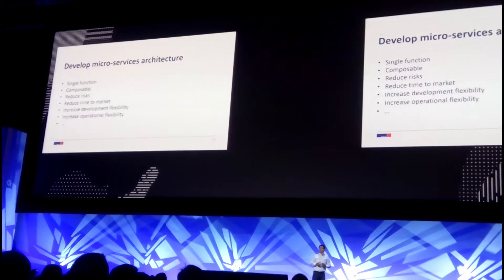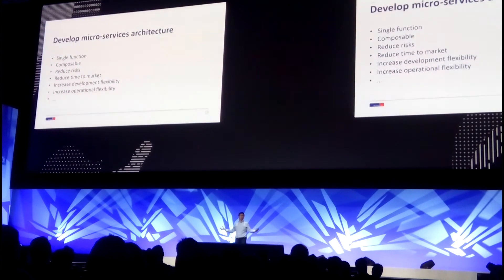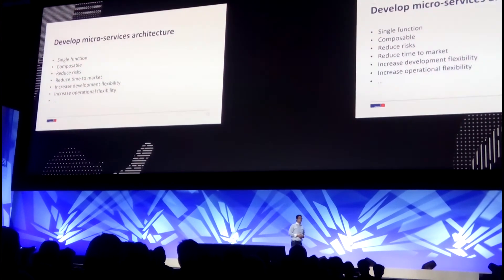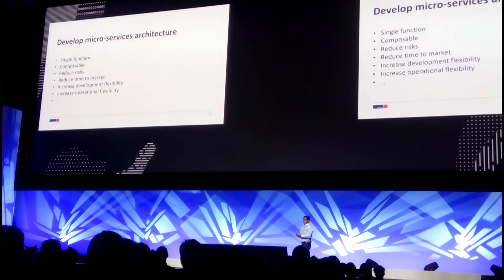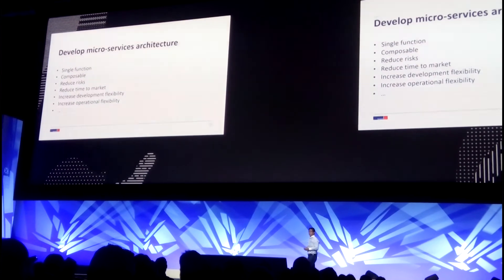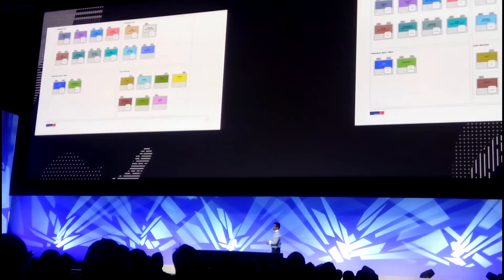Microservices also allow us to increase flexibility in development. If a new engineer starts with our team, they don't need to know everything in the platform — they can focus on an individual service and start adding value. In terms of operations, flexibility also allows us to partition high-risk versus low-risk services and have different security postures between those services. On top of that, we can scale up and down our services independently as needed.